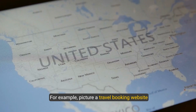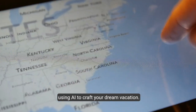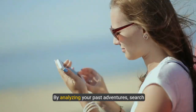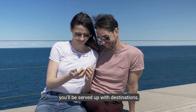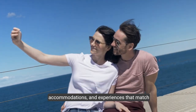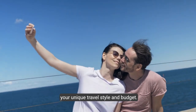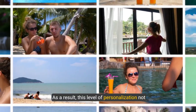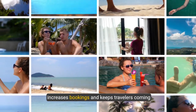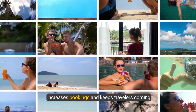For example, picture a travel booking website using AI to craft your dream vacation. By analyzing your past adventures, search history, and preferences, you'll be served destinations, accommodations, and experiences that match your unique travel style and budget. This level of personalization not only boosts customer happiness but also increases bookings and keeps travelers coming back for more.